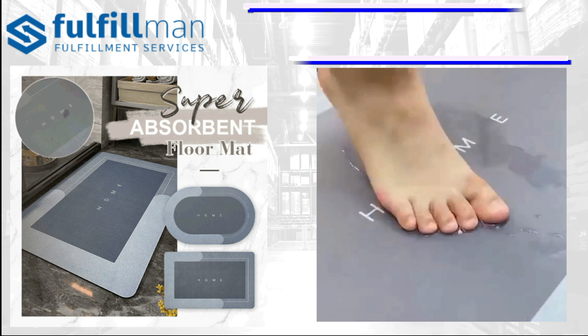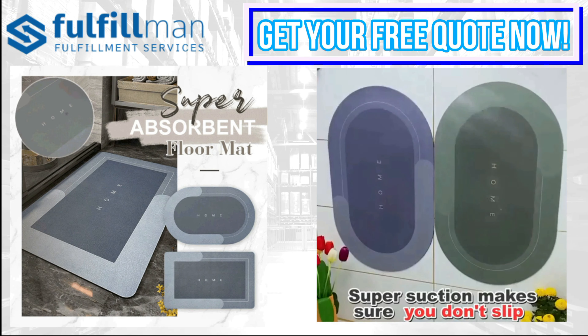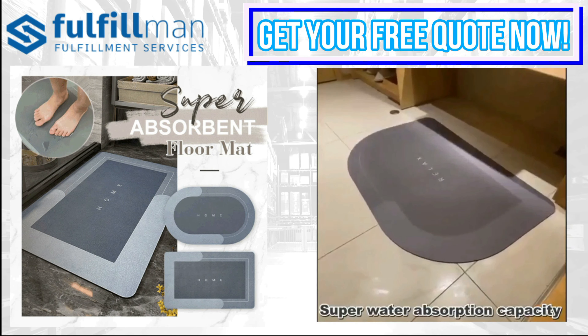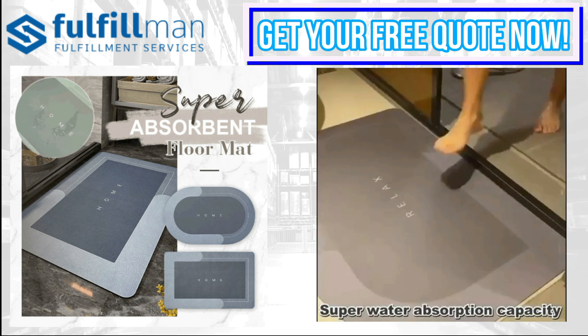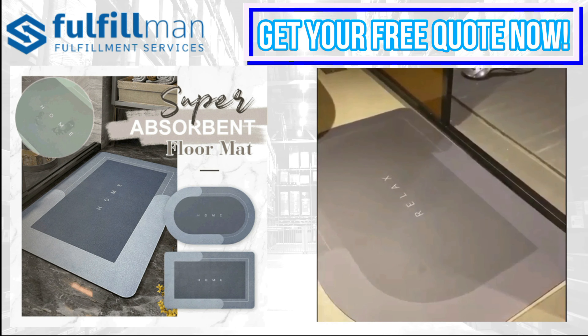It keeps the floor clean and dry to maintain a comfortable home, and helps reduce floor damage from spills and oil stains. Good quality floor mats do not decompose or compress and can be used continuously for a long time. The floor mat is oil-proof and absorbs water quickly — it only needs to be cleaned with a brush or sponge, saving your time and energy.